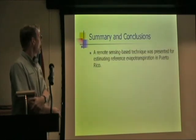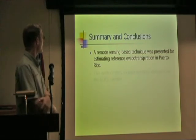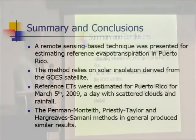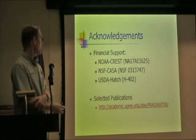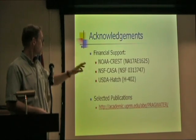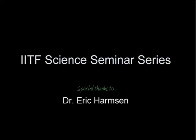In summary, this preliminary work presents a remote sensing-based technique for estimating evapotranspiration in Puerto Rico. It relies on the GOES satellite, using an example from March 5th, 2009, with three ET methods considered. This was funded by NOAA CREST, NSF CASA, and the USDA Hatch Fund project. Papers are available at the referenced website.